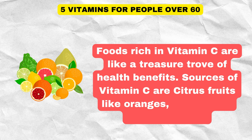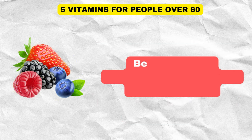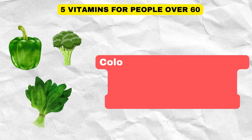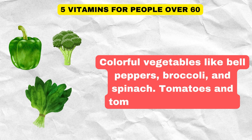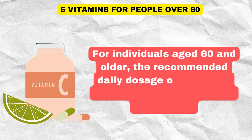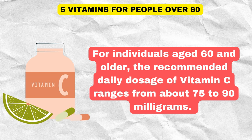Foods rich in vitamin C include citrus fruits like oranges, grapefruits, and tangerines; berries such as strawberries, blueberries, and raspberries; colorful vegetables like bell peppers, broccoli, and spinach; and tomatoes and tomato-based products. For individuals aged 60 and older, the recommended daily dosage of vitamin C ranges from about 75 to 90 milligrams.